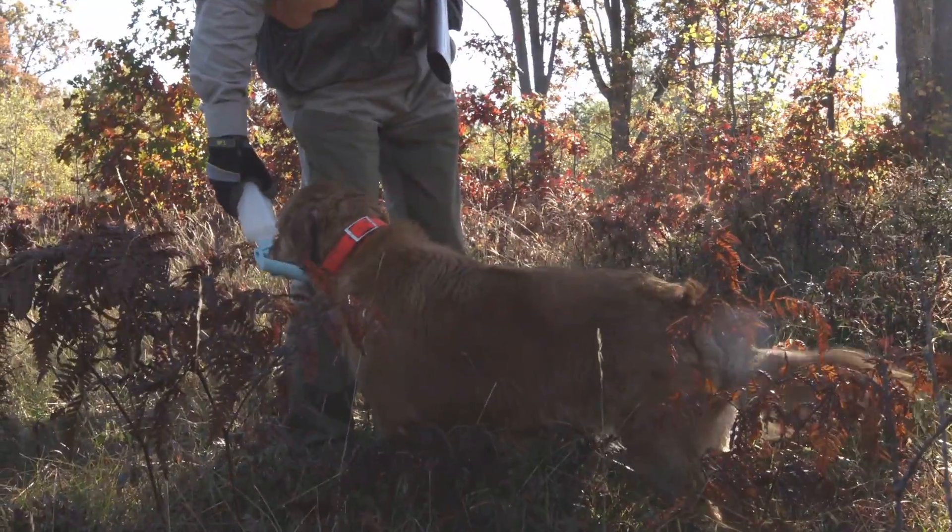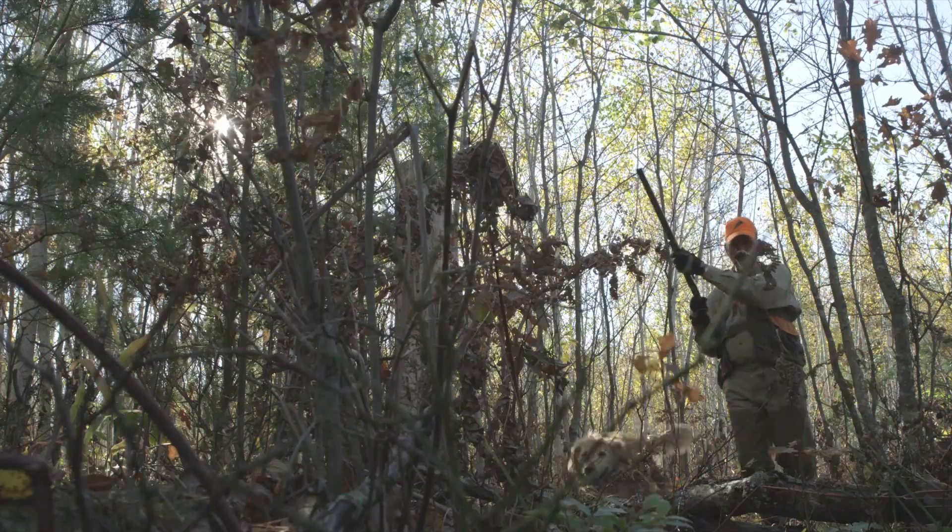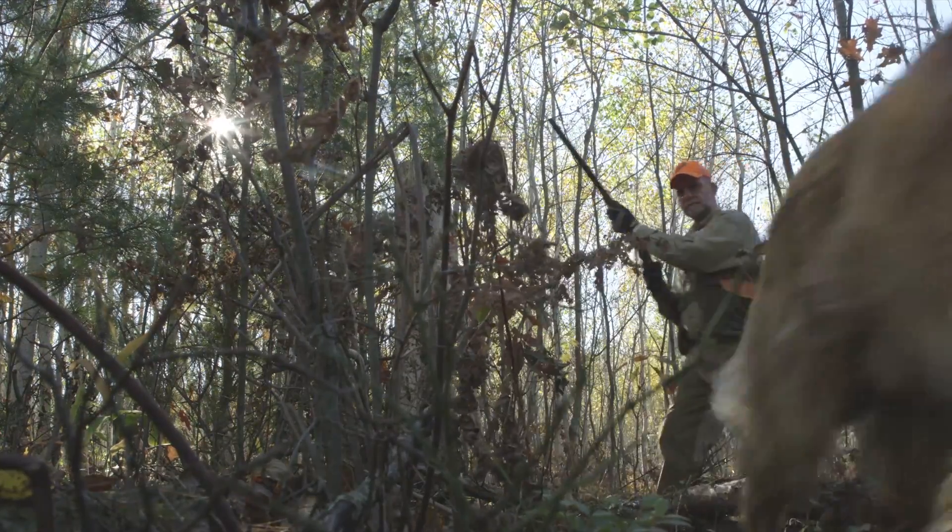Dead bird! It probably increases your odds about a hundred percent of finding a downed bird if you've got a dog with you, because they're extremely hard to find.